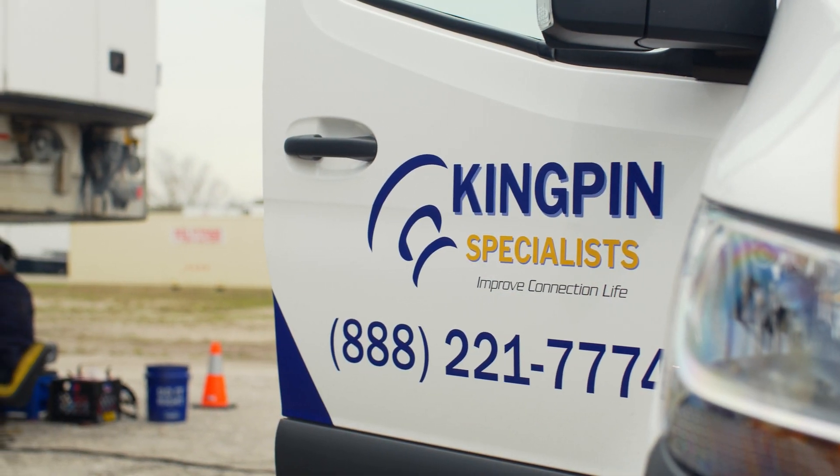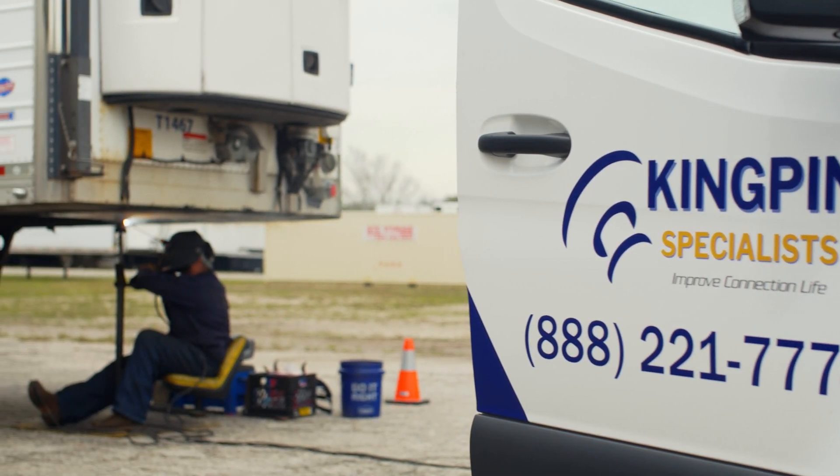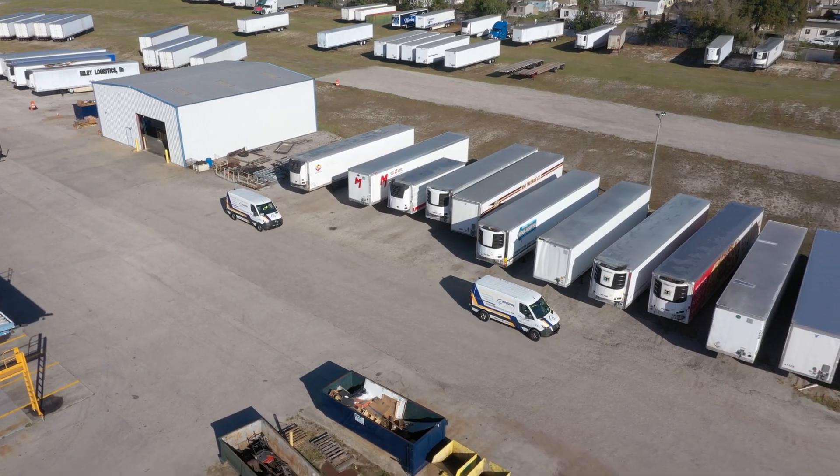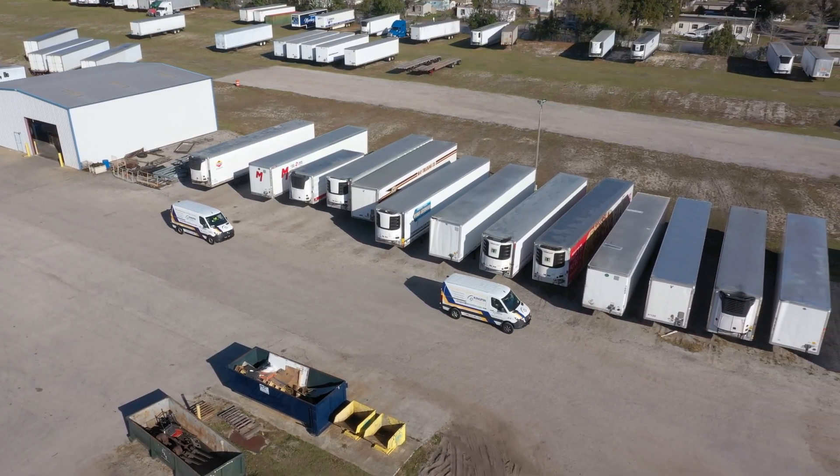At Kingpin Specialists, we refurbish, repair, and maintain kingpins on commercial trailers. But before we arrive on site, some very important things happen first.